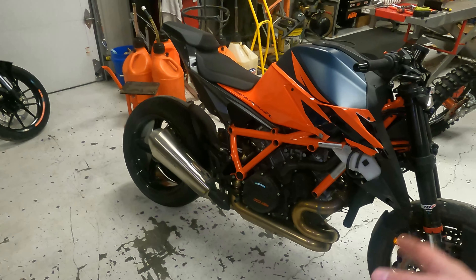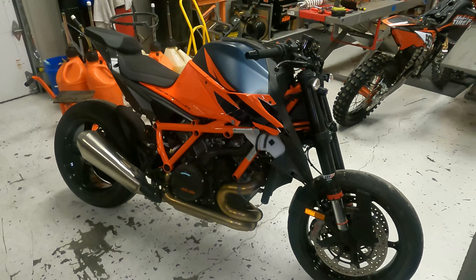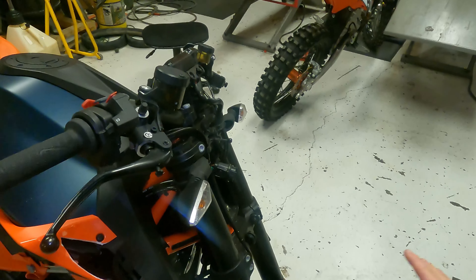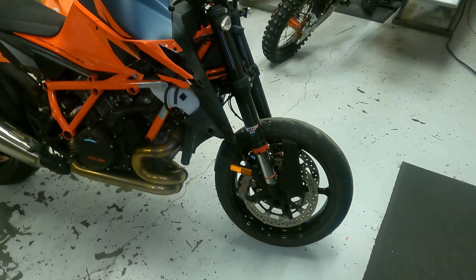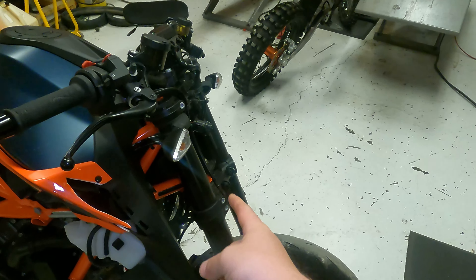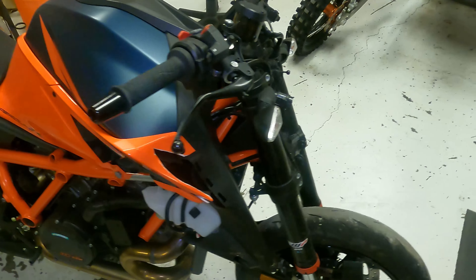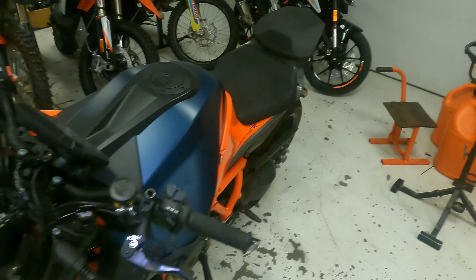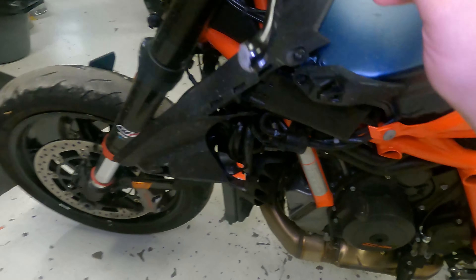The rider hit a deer on this one. I'm going to kind of show you how easy it is to total a bike like this. It looks like the deer just hit right here at the wheel and went under it, so naturally it broke the headlight, broke the front fender, broke both of the shrouds — that stuff's all destroyed. It slid on this side of the motorcycle.